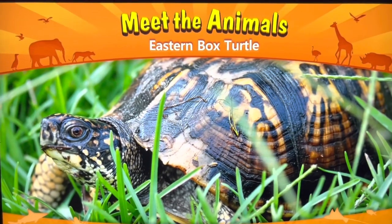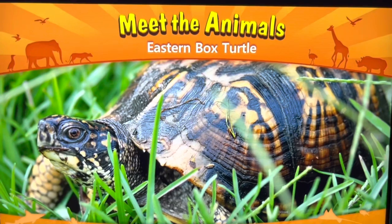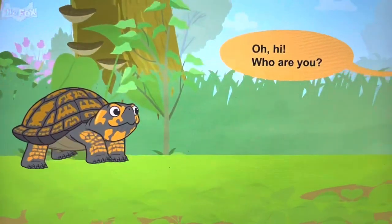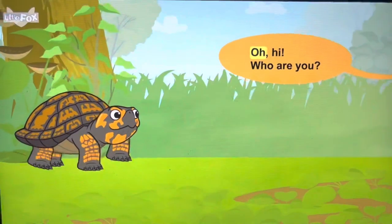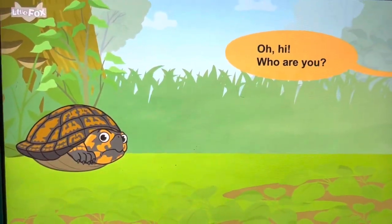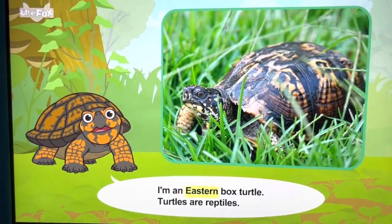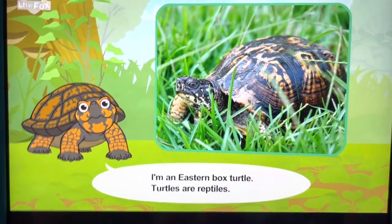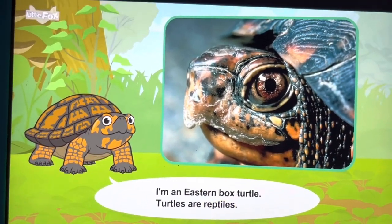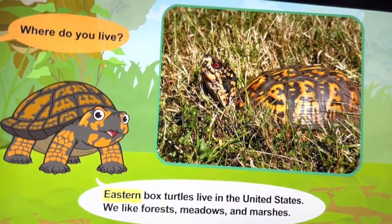Meet the animals: eastern box turtle. Oh, hi! Who are you? I'm an eastern box turtle. Turtles are reptiles.